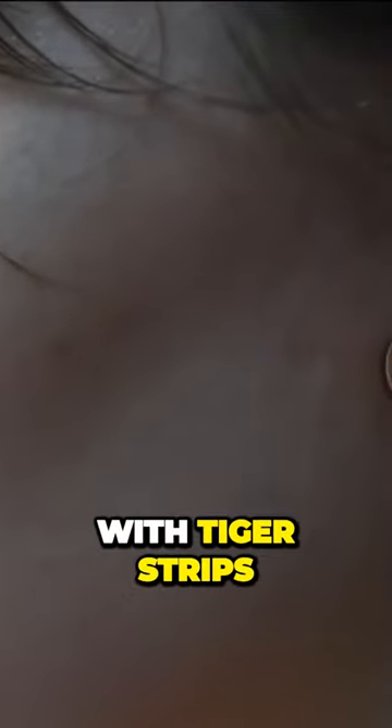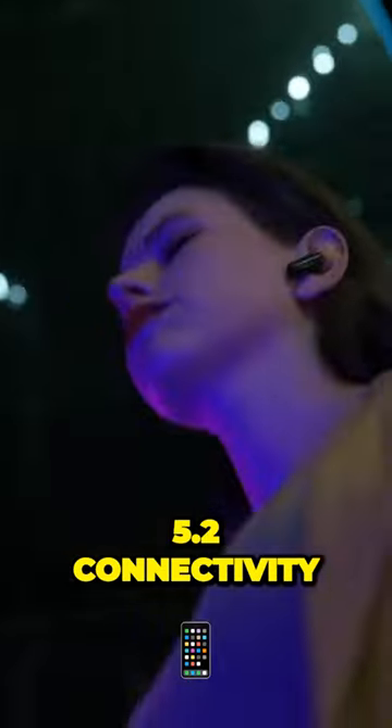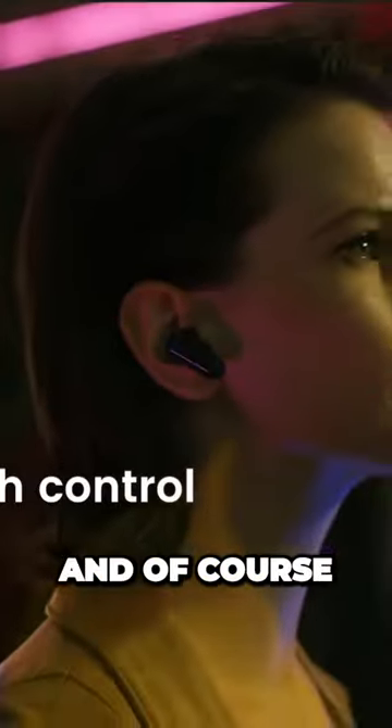There's a detachable case with tiger strips. Rawr! Otherwise, these are cool earbuds with Bluetooth 5.2 connectivity, touch control, and of course, noise cancellation, and 20 hours of running time.